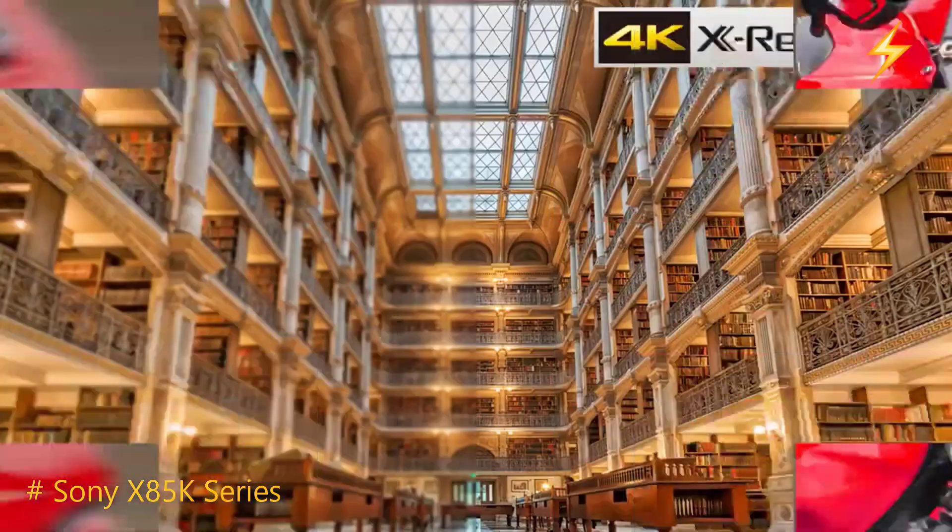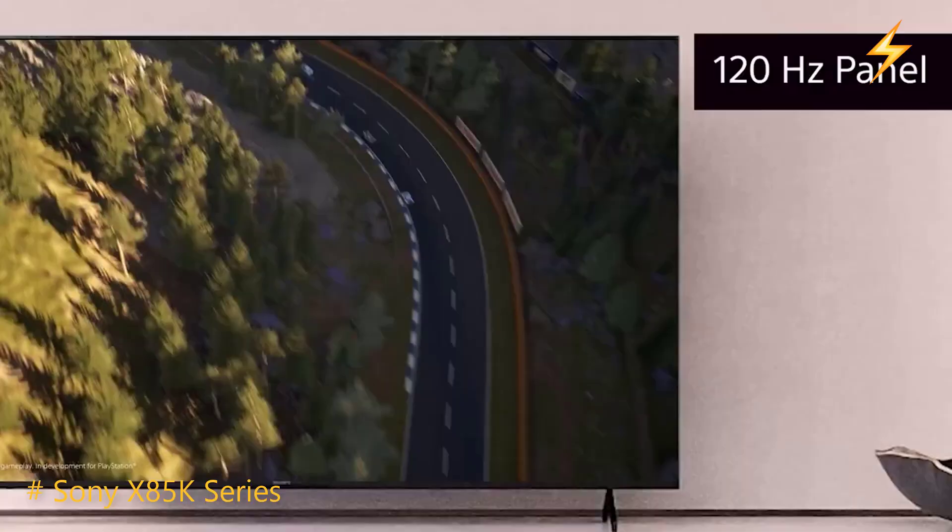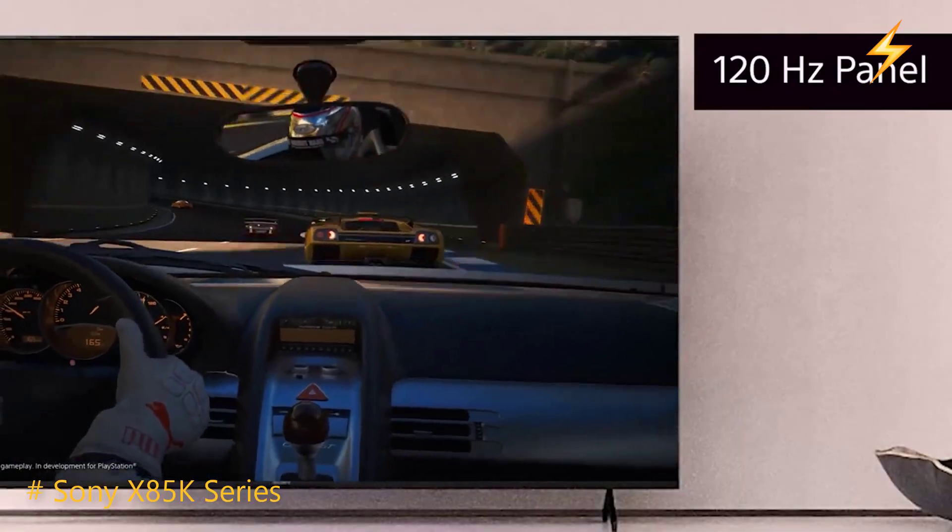What stands out is the native 120Hz refresh rate, ensuring that fast-moving scenes in action movies or sports are smooth and blur-free. It's a visual feast.